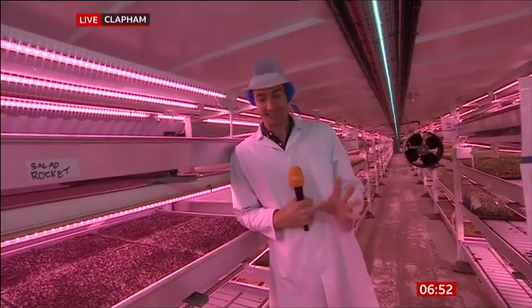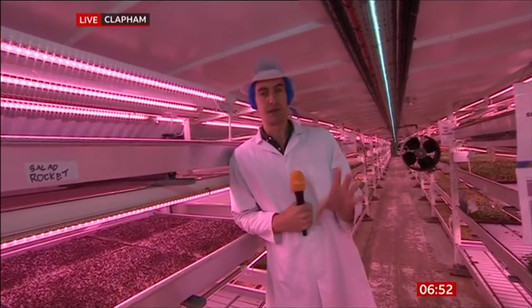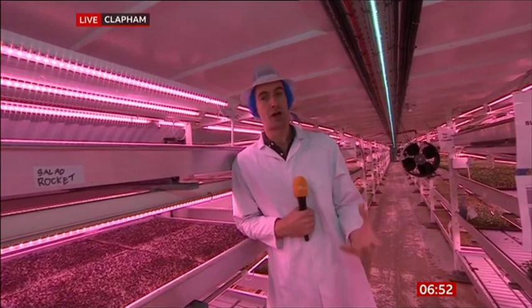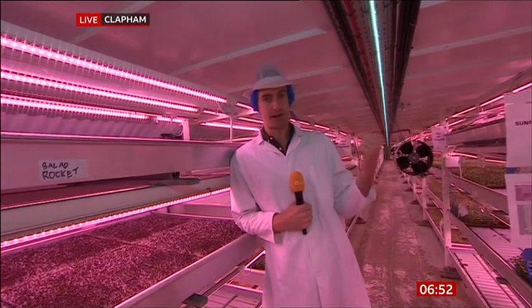Ben upset many people yesterday, so we sent him 33 metres beneath the ground. He's under an ordinary street in Clapham at an underground future farm. This is what happens when you misbehave — it looks fascinating, though. This place is amazing. Who knew that this was here? We're about 100 feet under the pavements of South London. You might just make out the rumble of the tube train next door. This place is potentially the future of farming — it is an underground farm in a disused air raid shelter.